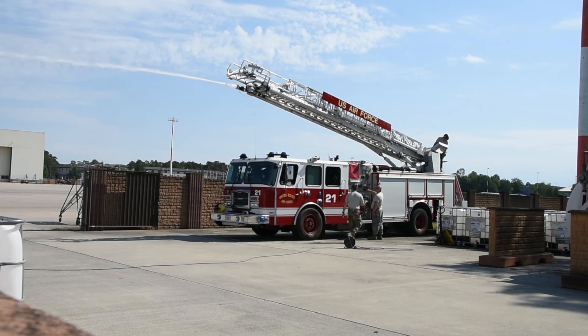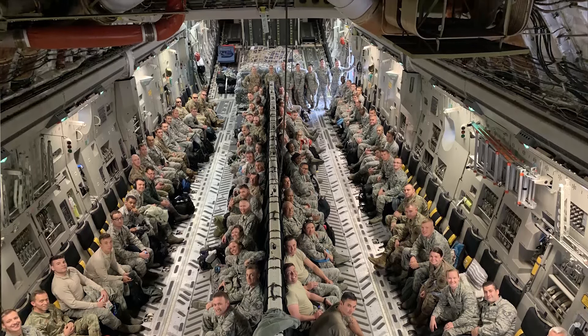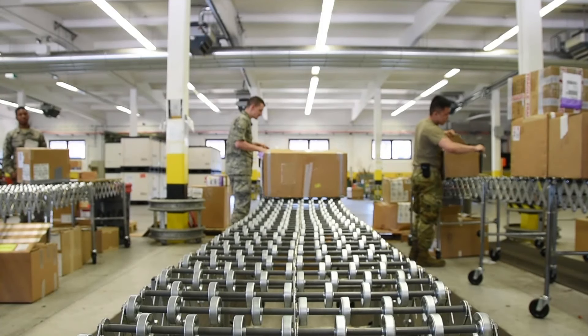I think it's a trip that folks won't soon forget. I'd like to say that we accomplished all of our objectives to include training and building a better relationship with our active duty counterparts.